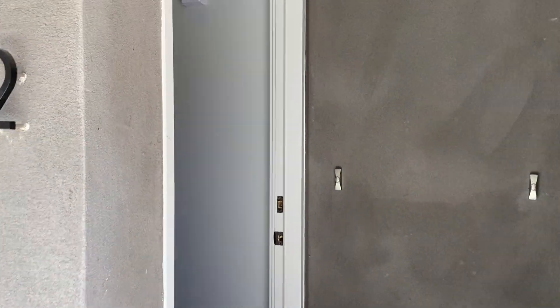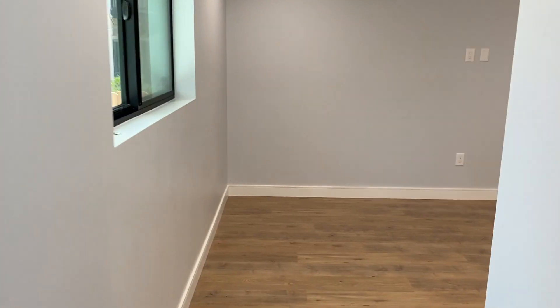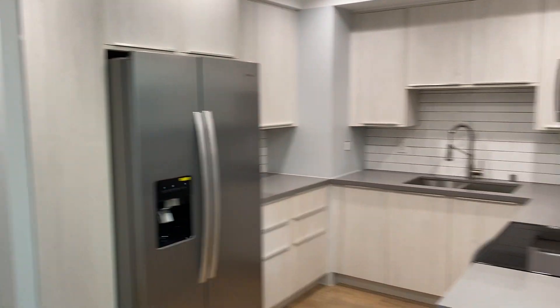This duplex is a three-bedroom, two-bath. Enter on the left here. It's all new construction — brand new hardwood floors, fresh paint, fresh windows, and lots of light. This is the living area and over here we've got the kitchen.